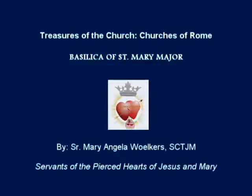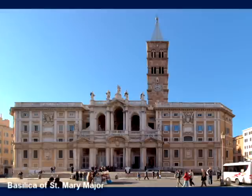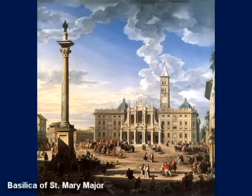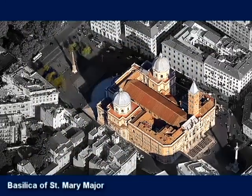The Basilica of St. Mary Major, also known as Santa Maria Maggiore and the Liberian Basilica, is located on the Esquiline Hill. It is one of the oldest churches dedicated to Our Lady, and the only one of the major basilicas of Rome to maintain its original structure.